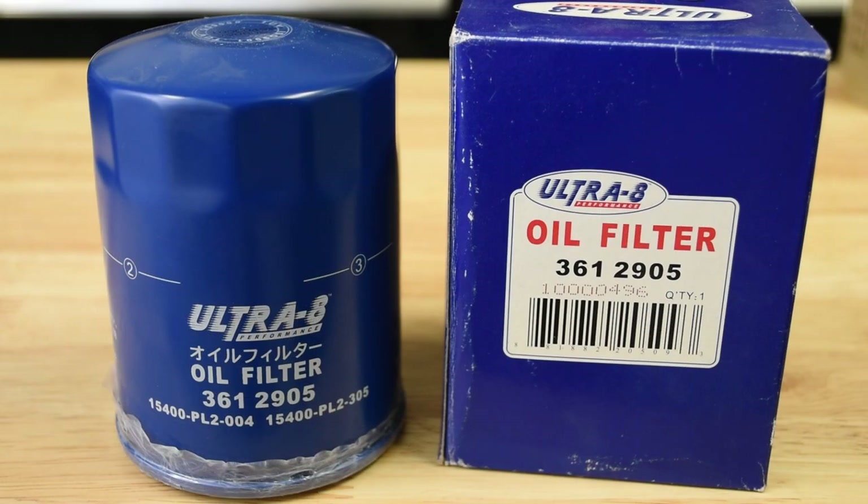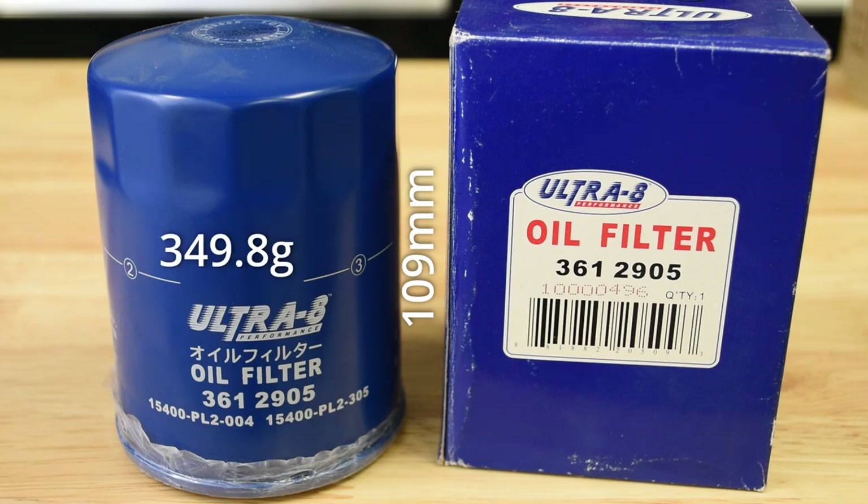The Ultra 8 361-2905 is most likely made in China from information I've found online, but it isn't labeled with a country of origin on either the box or according to Google Lens' translation of the kanji on the filter itself. It appears to be readily available online and through Napa Auto Parts stores in the US. It is among the taller filters we measured at 109 millimeters, equating to an estimated volume of around 552 milliliters. The Ultra 8 weighs 349.8 grams.